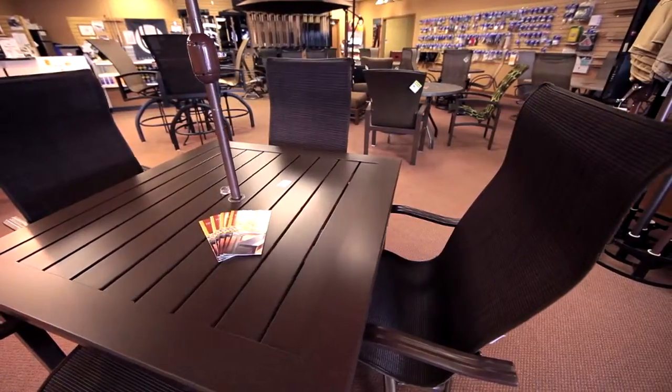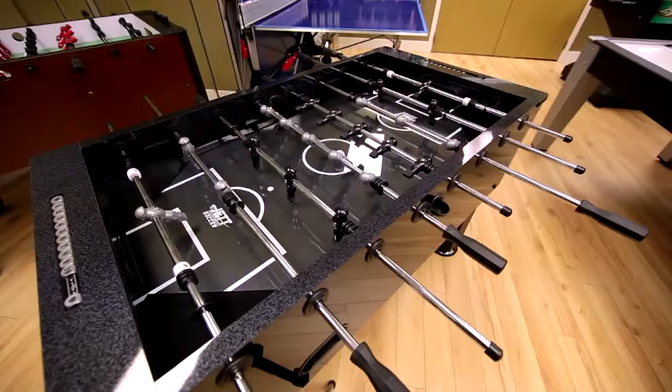I'm Kyla Dean with LPTV. Today we're down at 1146 Broad Street in Regina visiting Gould Home Recreation. I'm going to meet up with owner James here right away and he's going to give me a tour showing me what they have to offer.